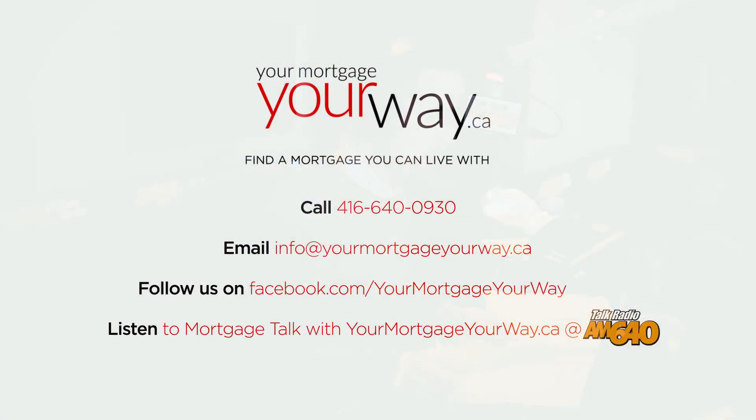I appreciate the phone call there, Nathan. If you want to do a touch base with Roy and have any other questions, go to yourmortgageyourway.ca — you can do a quick email form right there on the main page and he'll get right back to you.